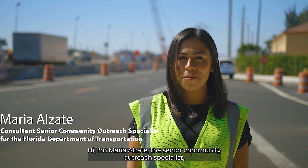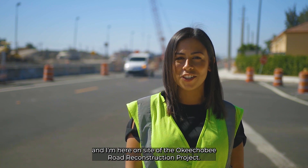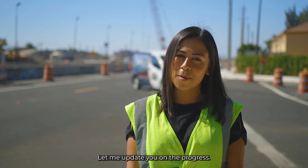Hi, I'm Maria Alzate, the Senior Community Outreach Specialist, and I'm here on site of the Okeechobee Road reconstruction project. Let me update you on the progress.